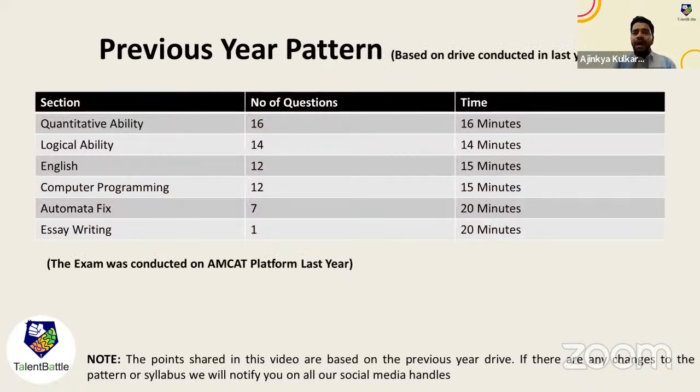I hope you can see this table on the screen showing the pattern of DXC Technologies. There are multiple sections: the first is Quantitative Ability, second is Logical, then English — so three general aptitude sections: Quant, Logical, and Verbal. Then there are Technical MCQ questions on Computer Programming, Automata Fix, and Essay Writing.